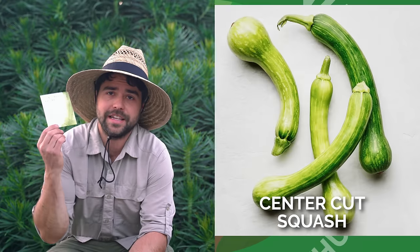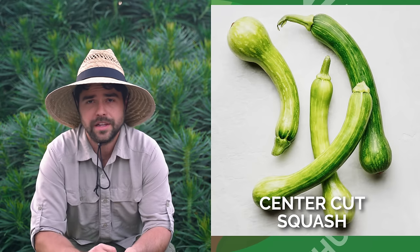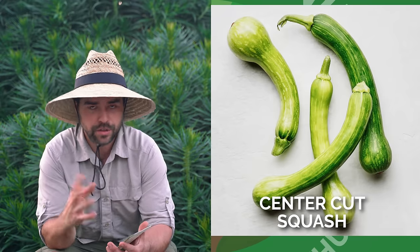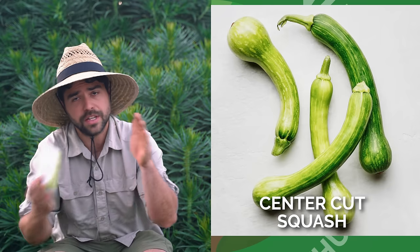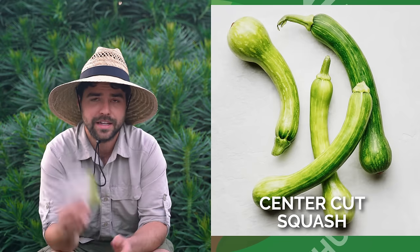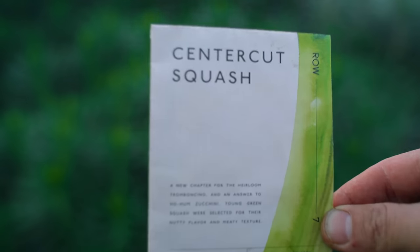If you know me, you know that I like to grow for flavor first. This year I'm actually replacing all of my summer squash with one variety, and that is the Center Cut Squash from Row 7 Seed Company. Row 7 Seed Company only offers things that chefs and restaurants would want — they're growing entirely for the flavor and cooking aspect of vegetable use. The Center Cut Squash is a tromboncino type, so it usually gets really long, but you actually harvest it when it's only about this big. Comparing a zucchini to the Center Cut Squash, there's just no comparison — this thing is nutty, creamy, and the texture is amazing.